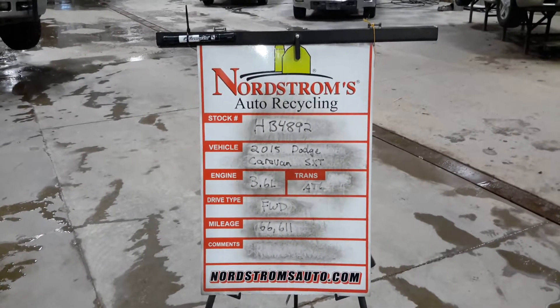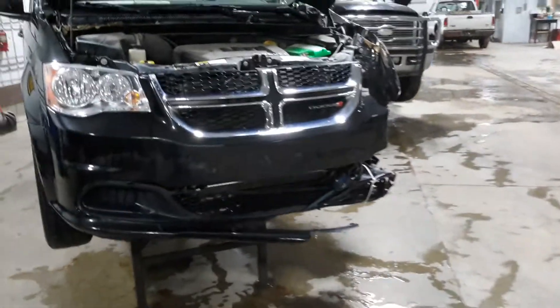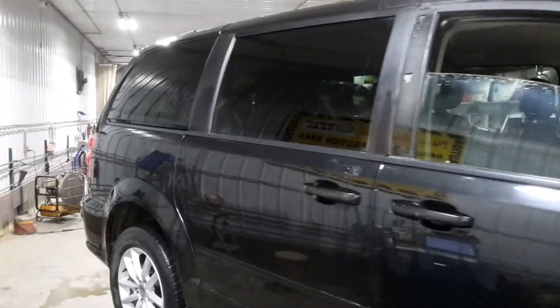HP 4892, 2015 Dodge Caravan SXT, 3.6 liter automatic six-speed front-wheel drive with 66,611 miles, black in color. Damage to the left front, does not start. Got some damage to the fuse block. Check over the drivetrain and teardown.